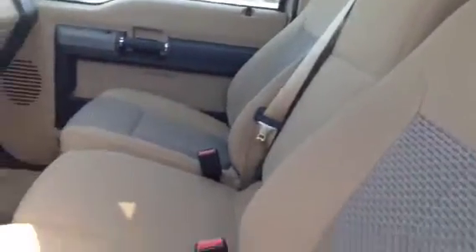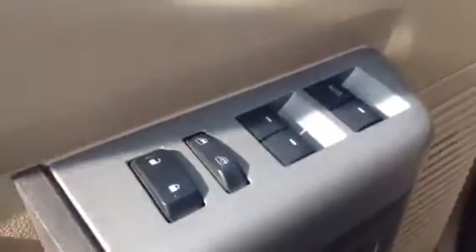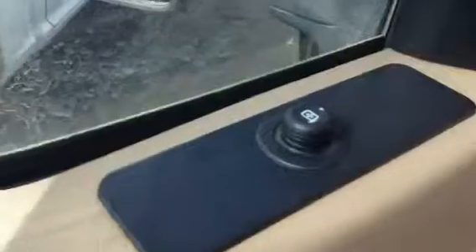Bringing inside here, as you can see, we have premium fabric seating and it does seat six. The middle console does fold up for that extra seat in case you need it. It has all your basic amenities — your power windows, power locks, and power mirrors, all very easily accessible from your left hand.